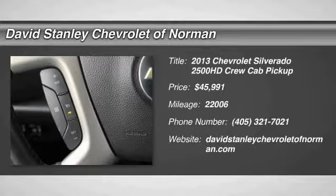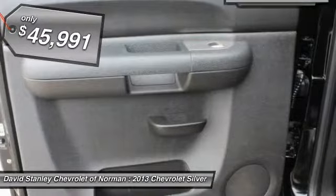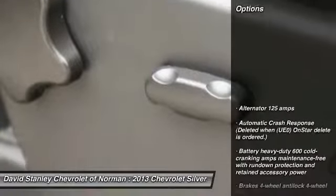The 2013 Silverado 2500 HD. This pickup truck pulls unlike any other and is priced below $50,000. This vehicle has less than 25,000 miles. Here are some of this vehicle's great options.